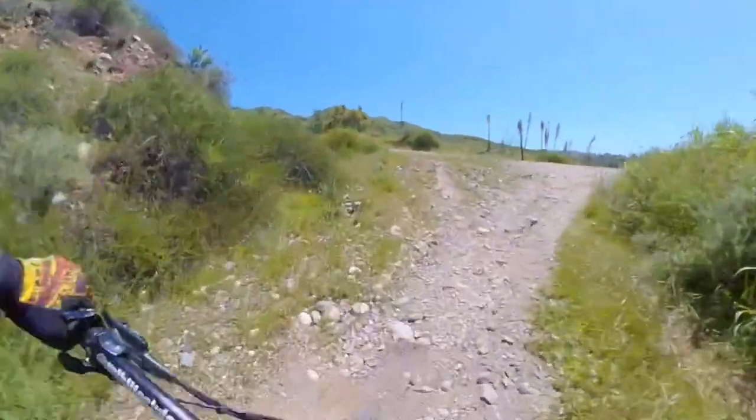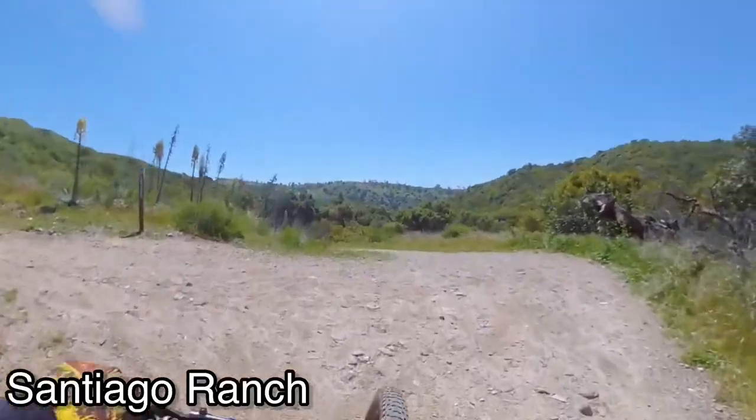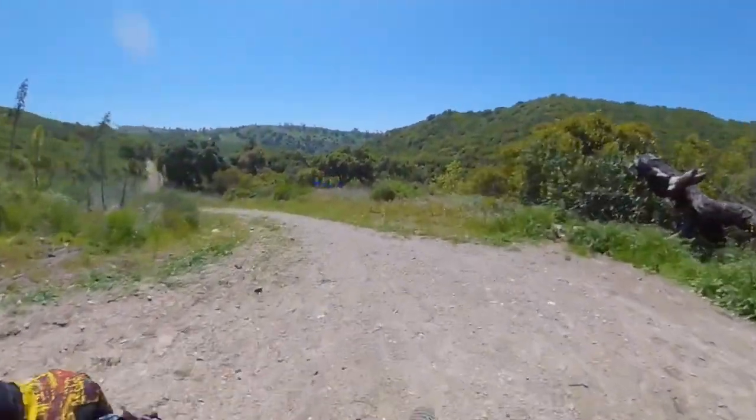Right here you're going to come up to Santiago Ranch. You just want to go to your right.